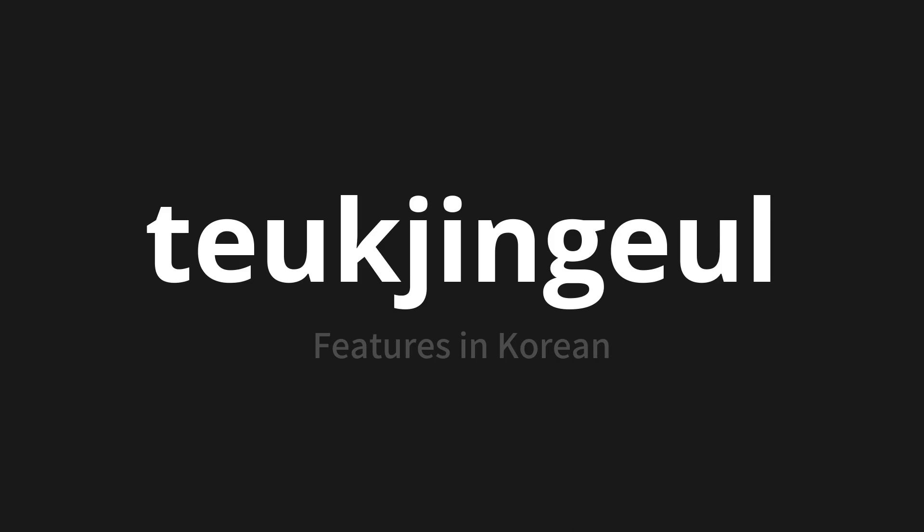One more time. 특징을. 특징을. Thank you for joining us on this adventure in pronunciation.